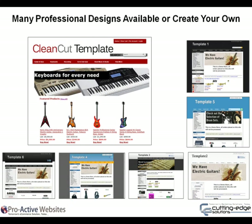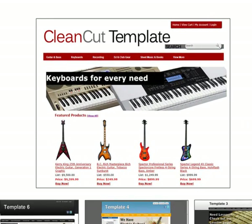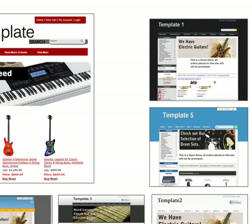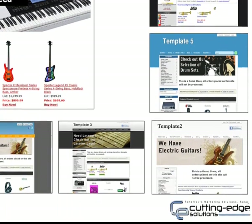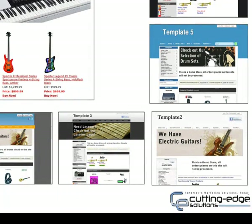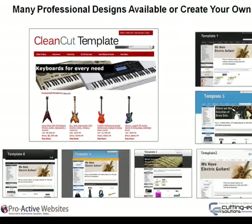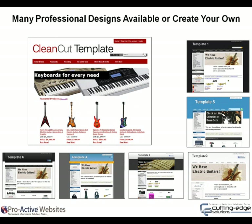Many professional designs are available, or create your own look and feel. Choose from our extensive design gallery or create your own look and feel. Proactive allows you to edit your design files through FTP access. Our professional services team can create a design especially for your business. Ask us for details.